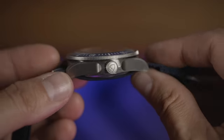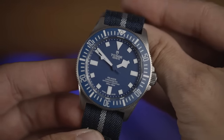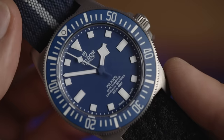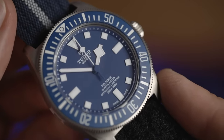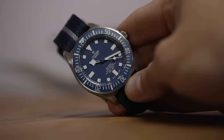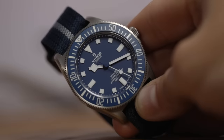Grade two titanium doesn't tend to buff up too well, and it's 30% lighter than stainless steel. I've got to admit, I'm not feeling titanium in this watch at all — maybe it's because it's a big case. The watch is a lovely shade of blue and goes so well with that dull steel color. That grip on the bezel is really something the Black Bay 58 could do with — it looks so twistable.